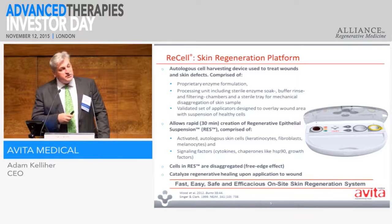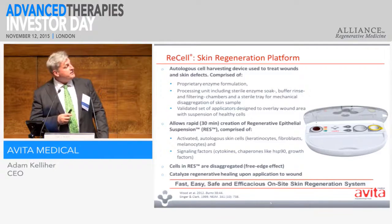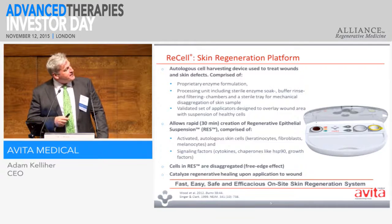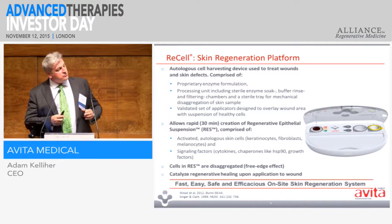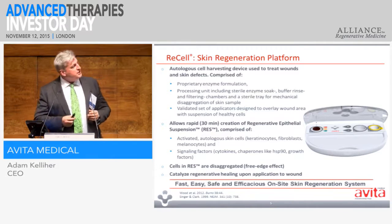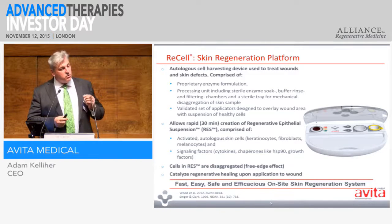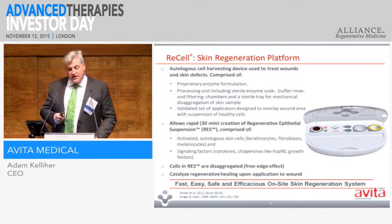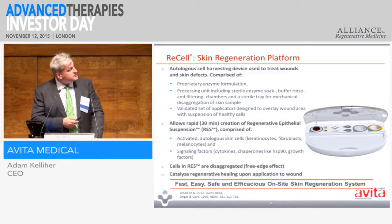A few key points: this whole process takes 30 minutes — a lot shorter in terms of producing a cellular suspension compared to some elegant supply chains. It takes about one hour to train medical professionals how to use it. In terms of the ratio of skin donor to wound coverage, we get a 1-to-80 ratio — that is, one square centimetre of skin will give you 80 square centimetres of wound coverage. So it's a very powerful means of delivering a suspension.